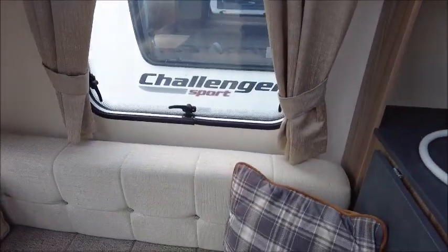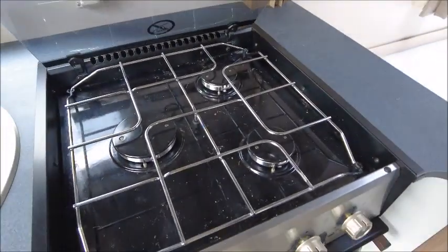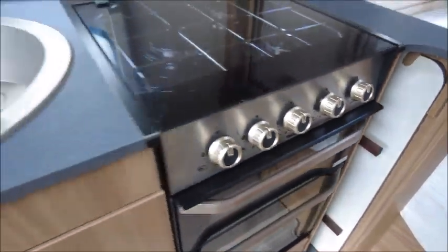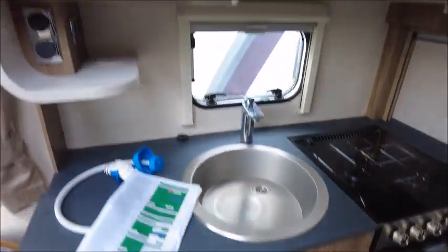The kitchen has an extendable worktop, a chrome sink, three gas barbecue hobs, a grill, and an oven.